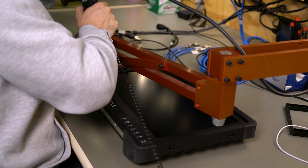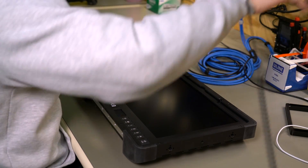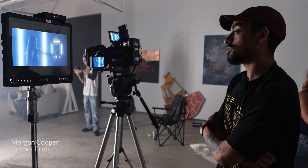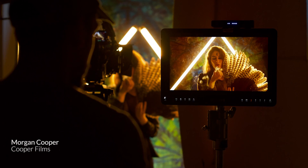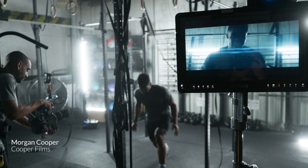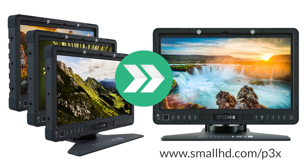We are so excited about the capabilities of this new display that we're creating an upgrade program for current owners of 17-inch SmallHD monitors. If you own a 17-inch monitor from SmallHD and you're interested in improving the viewing angle and color, we will be announcing special limited-time P3X upgrade pricing in the next couple of weeks. Please sign up for notifications on SmallHD.com's P3X page so we can keep you posted.